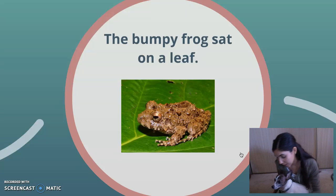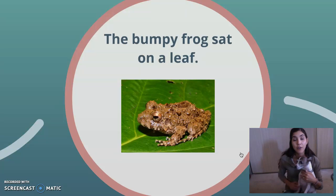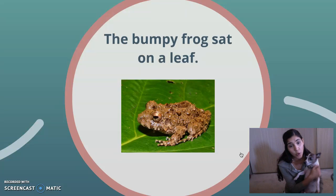Okay, Pooks, you ready? Let's look at the next one. The bumpy frog sat on a leaf. Okay, Pookie. So we know the first thing that we should do is try to figure out what the noun is in the sentence because the adjective is going to describe a noun.